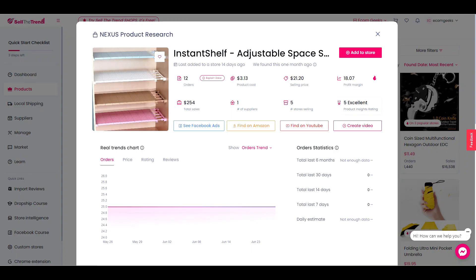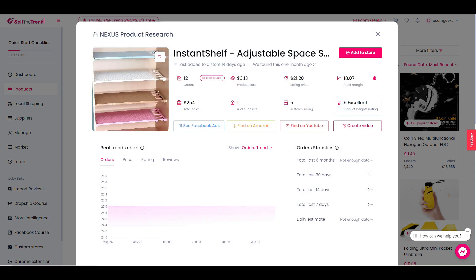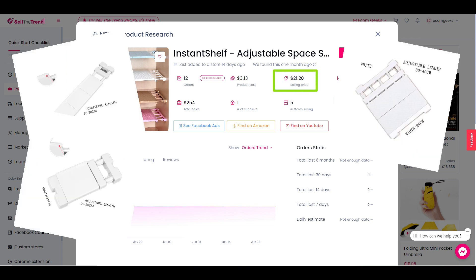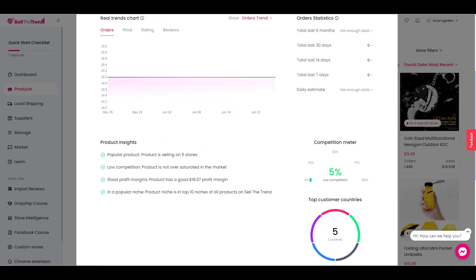Next up, we have these adjustable shelves. These shelves are excellent for renters because you don't have to drill any holes. They are easy to install and you can instantly add storage space to your pantry, cabinets, and more. Sell the Trend is suggesting a selling price of $21.20, but this product comes in a variety of different sizes and colors, so the price depends on which product you choose to sell. This is a product where you can expect to sell multiples per order, so I'd suggest creating a few bundle options.